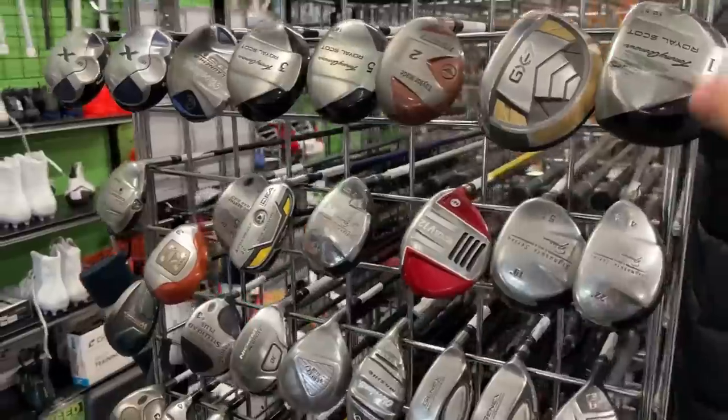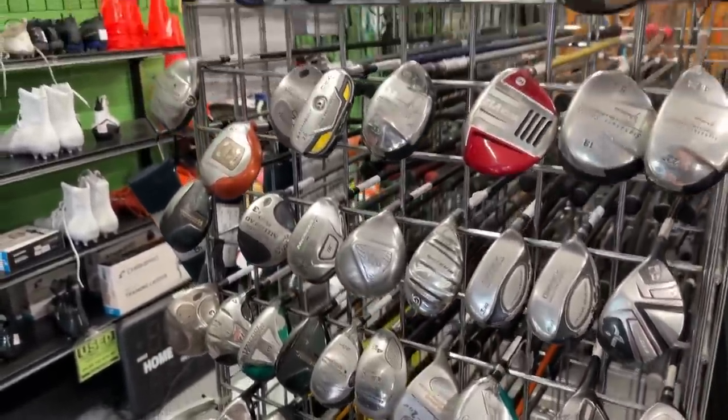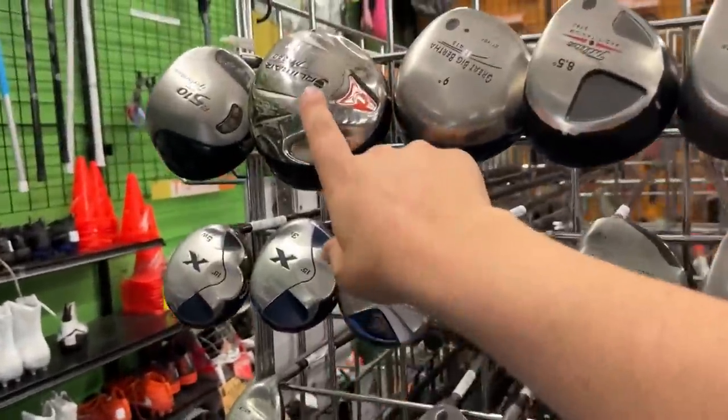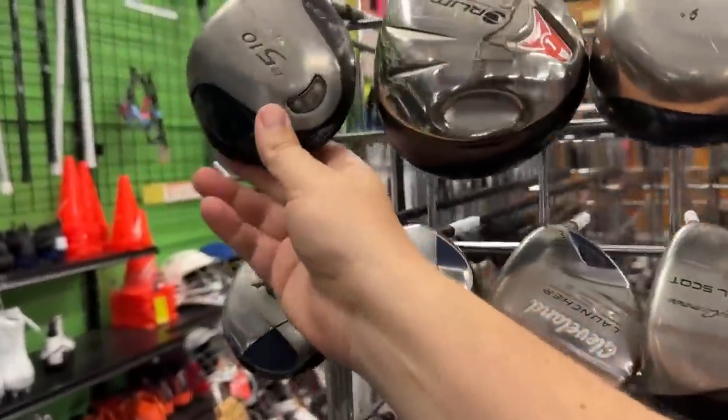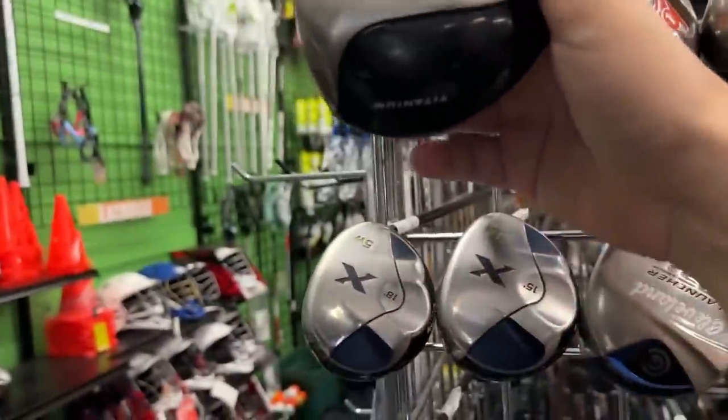If you've been watching the main channel, there used to be a lifetime supply of oil - Wal-Mart tri-metals over here. We always used to see how many they had left. They've replaced it though. Check this one out - an R510 8.5. What shaft is that?